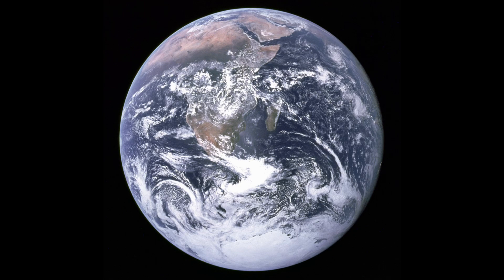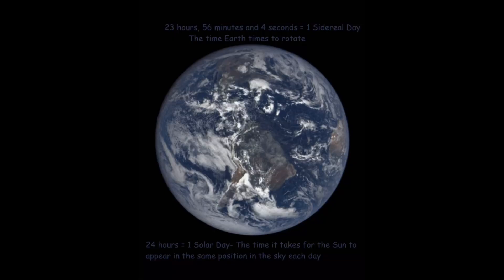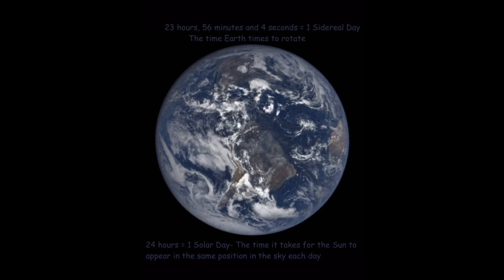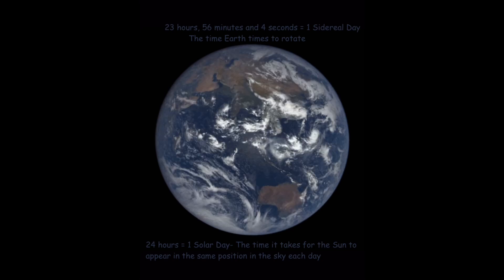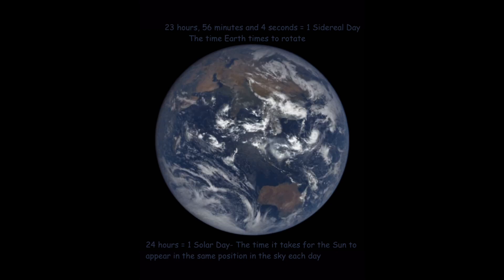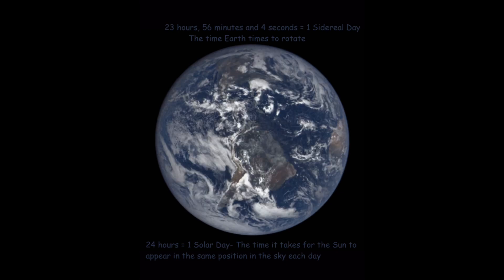Earth's age is 4.5 billion years old. Earth takes 24 hours to rotate, and it rotates at a speed of about 1,000 miles per hour. We don't feel a thing because the speed is constant, so we'll all keep moving as long as the Earth doesn't stop spinning.